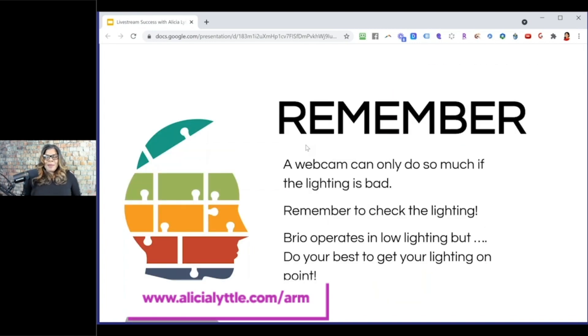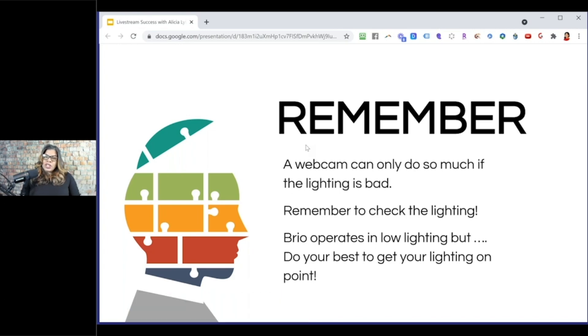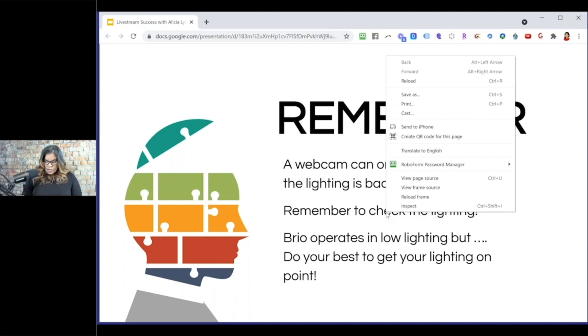Remember, a webcam can only do so much. If you don't have good lighting, even the Logitech Brio won't look great overall. Always check your lighting — the Brio operates well in low light, but do your best to get your lighting on point. If people cannot see you, they are going to leave your live stream. These tips also apply when making a YouTube video — audio quality and lighting must both be on point, and you need to understand your equipment.